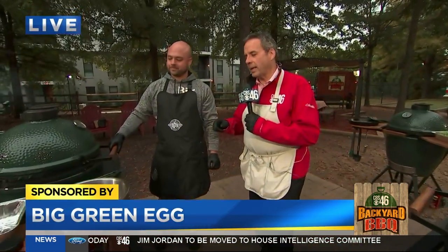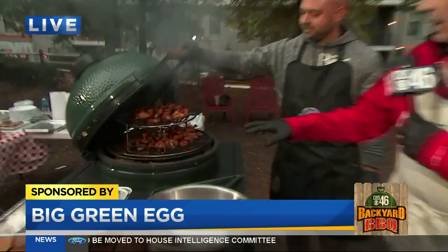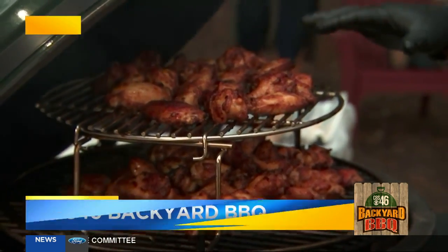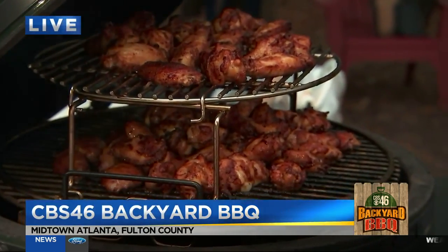We got Nick Turner here from the Big Green Egg Culinary Center, and Nick is outdoing himself. Look at these chicken wings right here. But wait until you hear what he's going to do with them. These are coming along nicely — trying to get the skin nice and crisp.